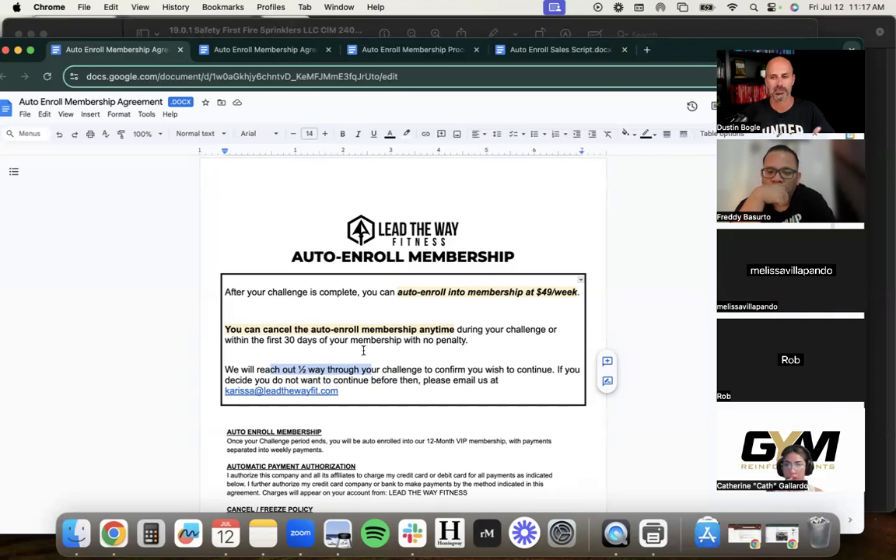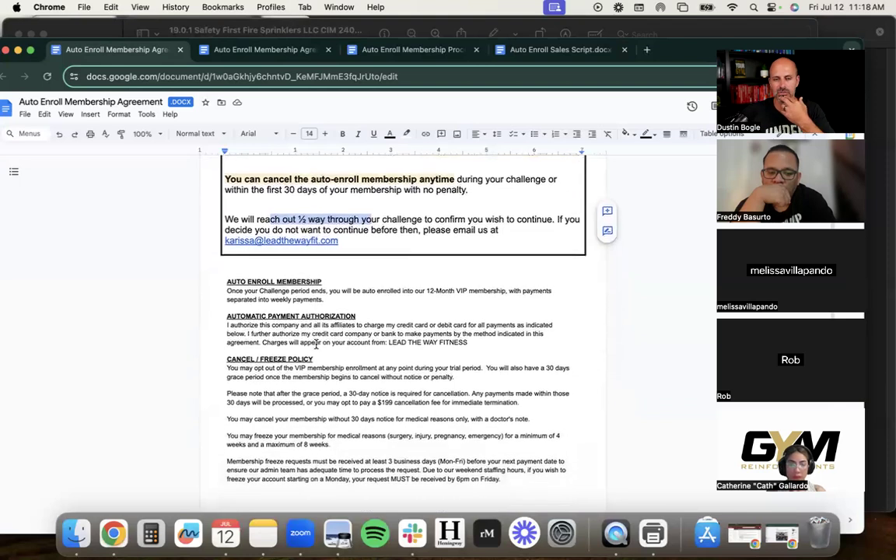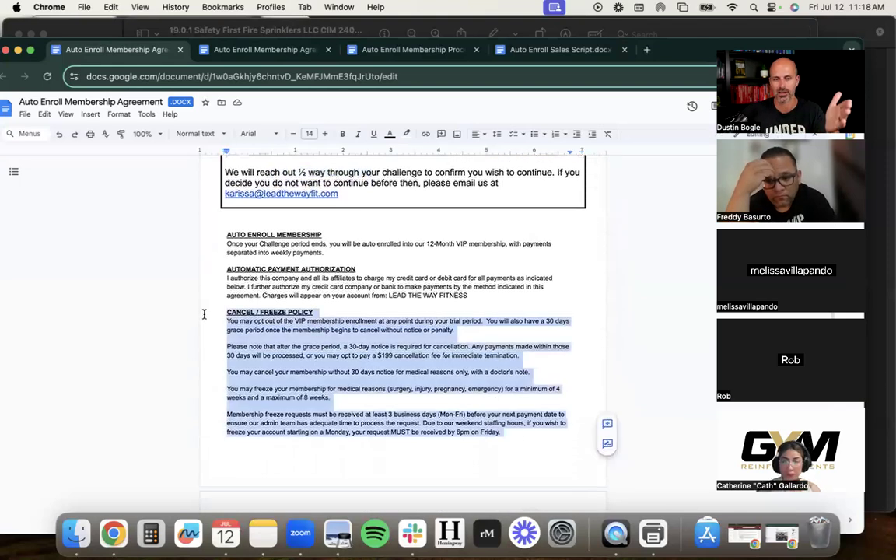We still reach out halfway through to confirm if they wish to continue. They can also reach out anytime during the challenge and say it's not a good fit. When explaining it, we lead into auto enroll by first going through a couple other policies so we're in a rhythm. 'Mrs. Jones, a couple final things: our cancel policy — 30-day notice, we bill your last four weekly bills and then you're done. Freezes — you'll still be billed but your time is added to the end of your contract.'